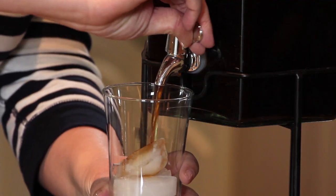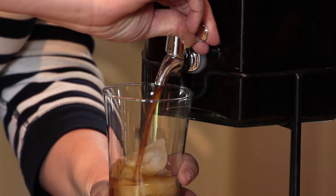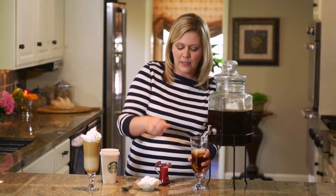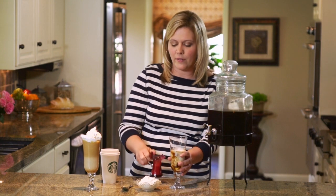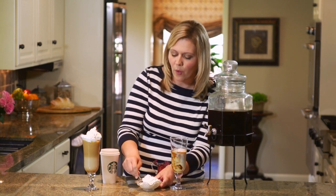I already have ice in my glass, so I'm going to pour it halfway with the concentrate. After this I'm going to add in just a little bit of milk, and you can use any kind of milk you'd like.